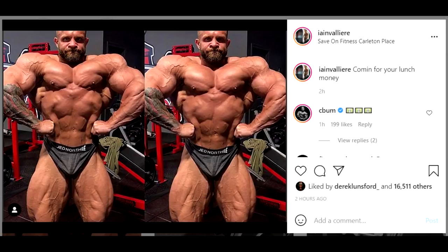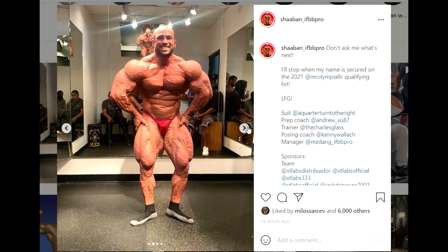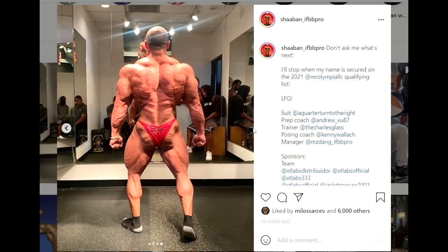He just needs to slowly cruise into the show, peak perfectly, get full and shredded and dry at the same time. Who can take him out? Not many guys are on that level or close. Maybe Mohamed Shaaban? This guy also looks like an absolute freak right now. But this is gonna be like his fourth or fifth show in a row — almost every week, every two weeks he's competing.